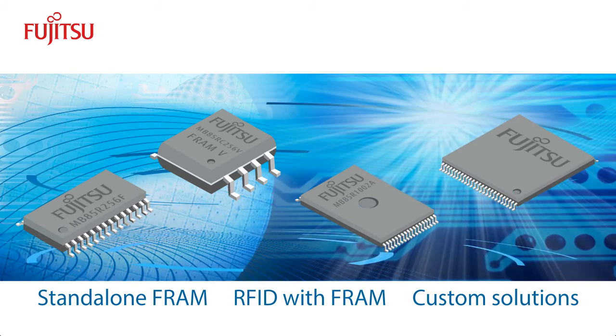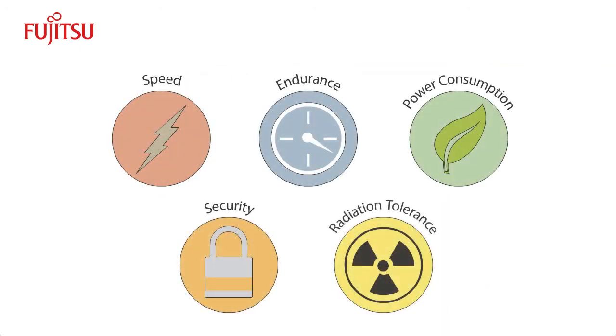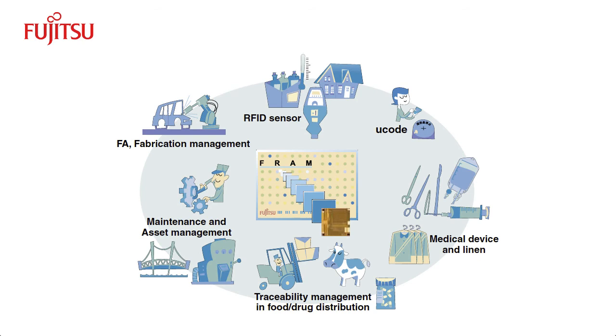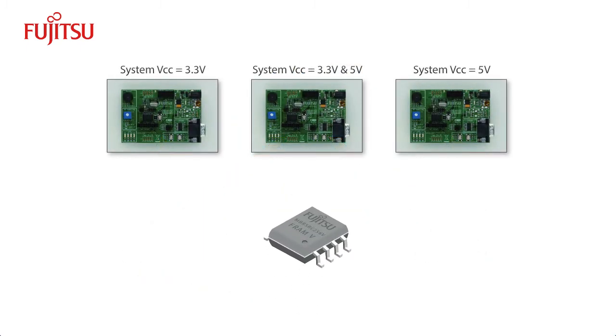The V-Series, like all Fujitsu's FRAM offerings, combines the best of RAM and ROM. This standalone FRAM gives designers the freedom to employ FRAM in a wide range of designs that demand the high-performance conventional non-volatile memories cannot provide. The flexibility of the V-Series can reduce costs and streamline the design process.